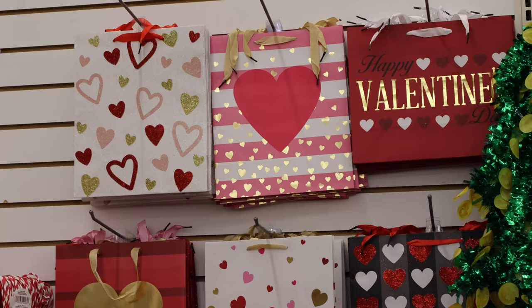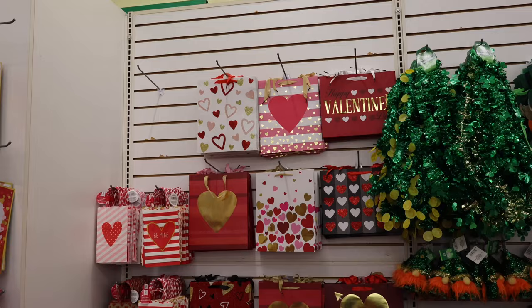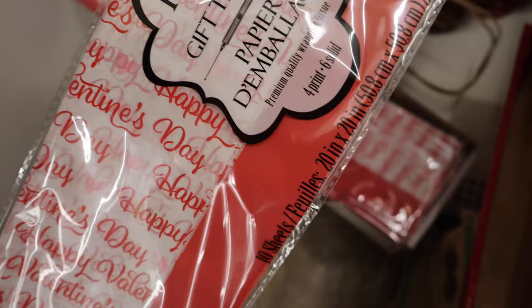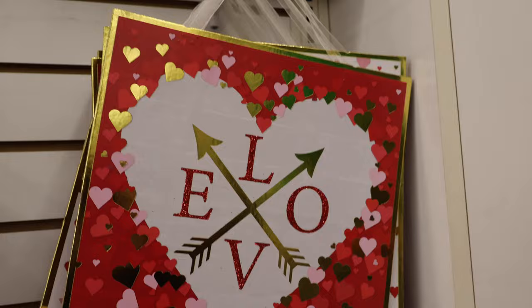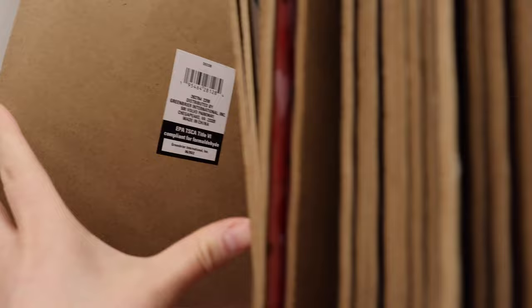They have a variety of beautiful gift bag options. Some tissue paper that says Happy Valentine's Day — you get 10 sheets of that. There are also two-piece bag sets with more of a paper bag look. We have a couple of wall hangings over here; they almost looked like gift bags but they are not. The messages include Love, Happy Valentine's Day, Love Is All You Need, and Be Mine.